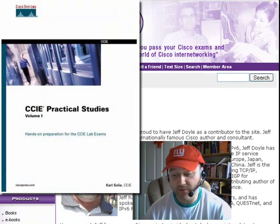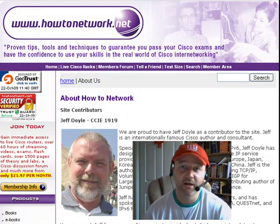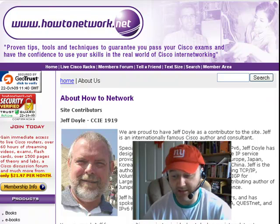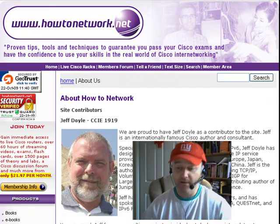The next one is CCIE Practical Studies by Carl Soley. Carl is a CCIE and he's written two manuals — Volume 1 and Volume 2. It covers all of the fundamental Cisco topics including IP packets, networking protocols, switching, and access lists in great detail. Even if you are just starting out, it's a great book to dip into because everything he talks about he applies to live routers and switches.